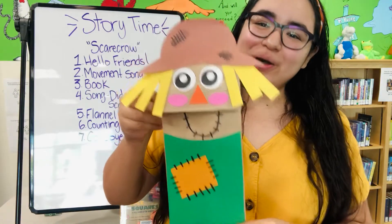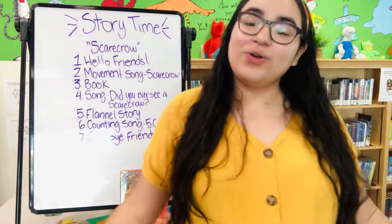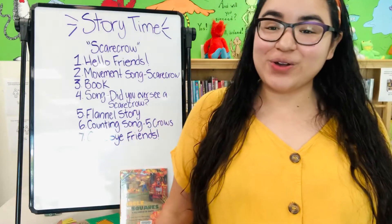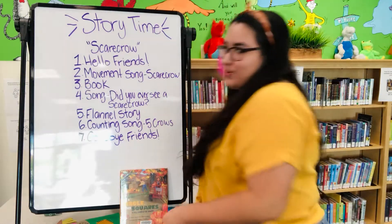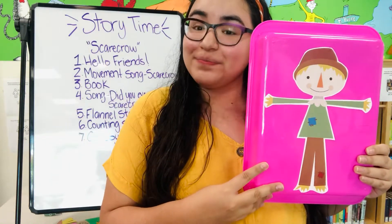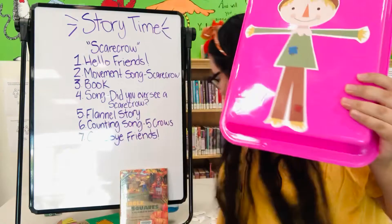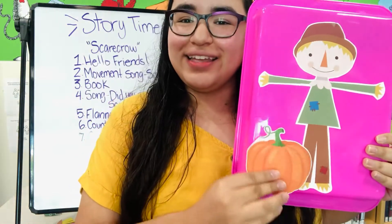This is our scarecrow and our craft for the day. And now we're going to tell a flannel story called Scarecrow, Scarecrow, What Do You See? Let's see what the scarecrow can find in the fall. So this is our scarecrow, and we're going to ask him what he can see around him. Scarecrow, scarecrow, what do you see? I see an orange pumpkin looking at me. He sees an orange pumpkin — there he is.